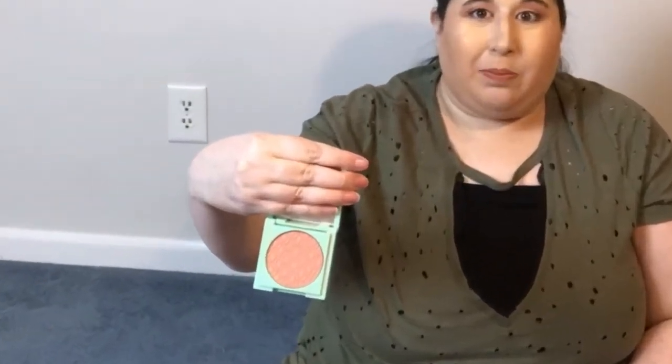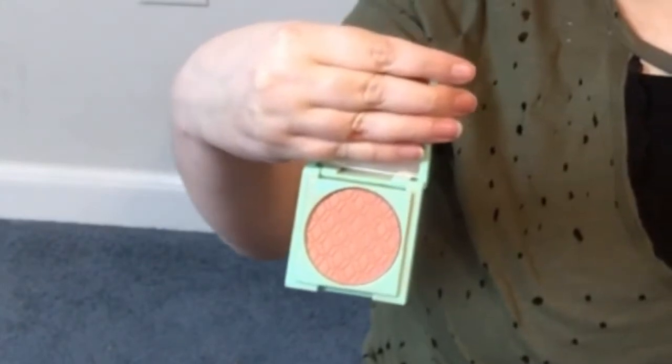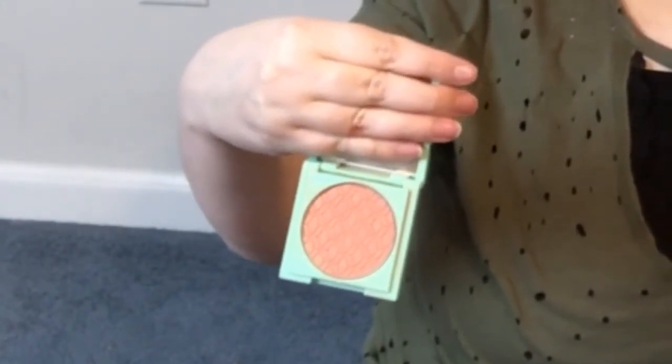Next we're going to do blush. I'm not someone that always wears blush — I'm not wearing any today — but when I do wear it, I like the Amazement Blush by Dose of Colors. It's a gorgeous peach color. I really like peach blushes a lot better than pink blushes. I do suffer with some redness sometimes, so I'm like, why do I want to add more red to my face? I have very few blushes in my collection — literally three — and this is the one that gets the most use.